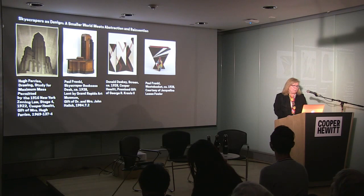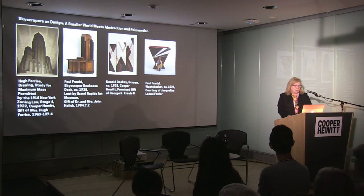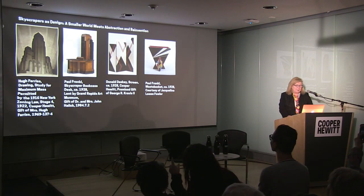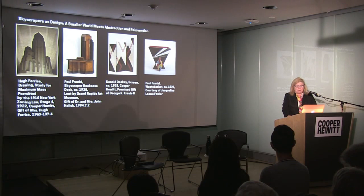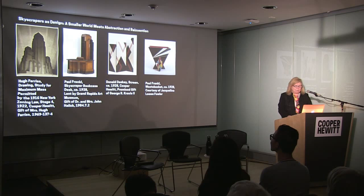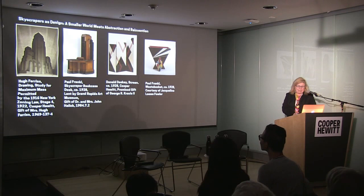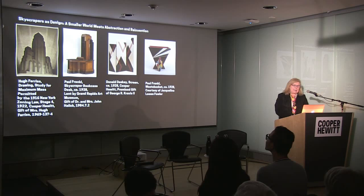Urban also designed the first movie with a modern interior, called Enchantment, featuring Marion Davies, the actress promoted by Hearst — it was for Hearst's movie company. After its success, the film — about a very modern young woman — features furniture and furnishings by Urban and his friends. You can see a snippet of it up in the exhibition.